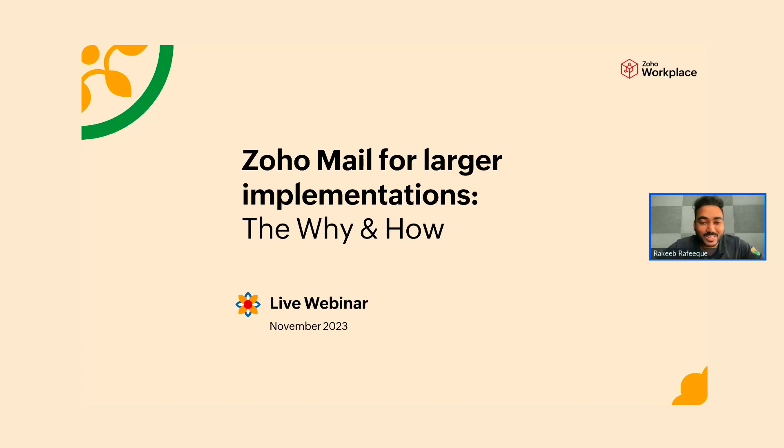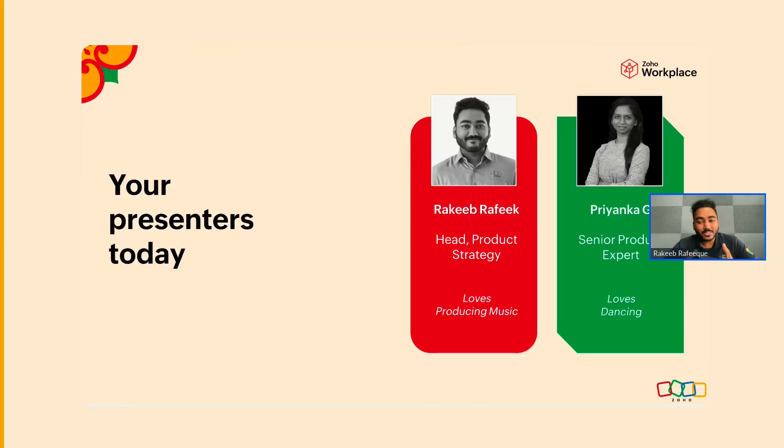Good evening, good afternoon, good morning to people joining us from across the world. Thank you so much for joining the session. Your hosts for today will be me and my colleague Priyanka.